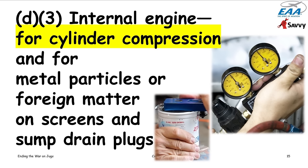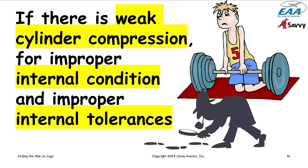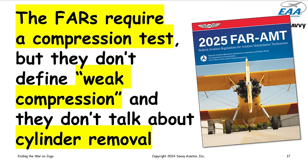This is the one place in the regs that talks about compression tests. It says we have to do a compression test — that's regulatory. Then it says: if there is weak cylinder compression, we must inspect for improper internal condition and improper internal tolerances. Importantly, the reg doesn't define what 'weak compression' means, and it says nothing about cylinder removal — only that we must do further inspection.